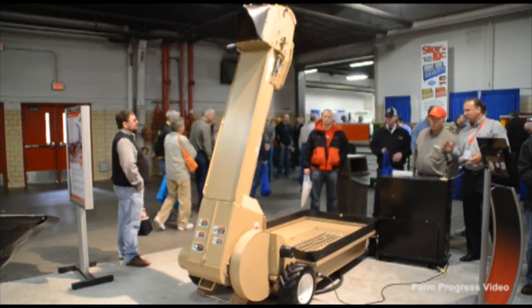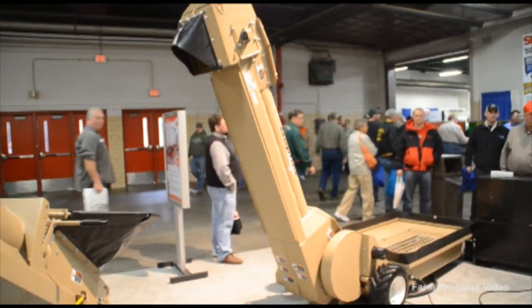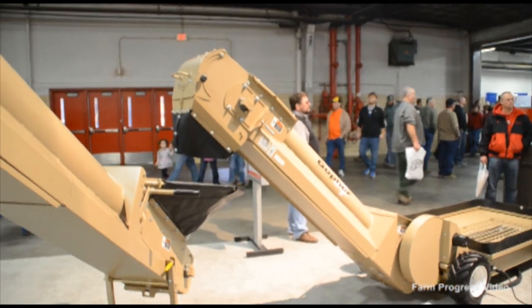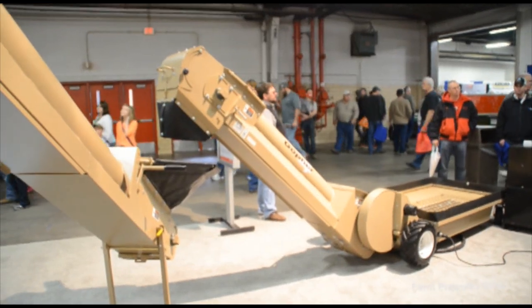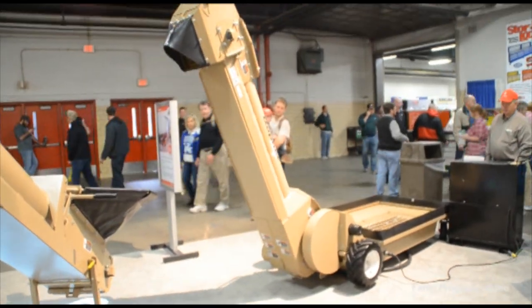The product concept involves inquiries from current customers that have used our Seed Runner tender and would like to have the ability to use a hopper trailer to transport their seed in larger bulk quantities.